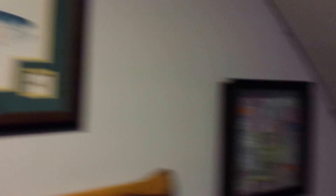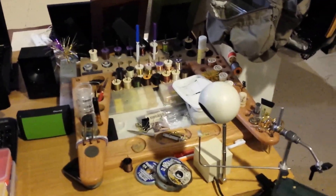Fun stuff — fly-tying stuff, James playing Wii, and going upstairs.